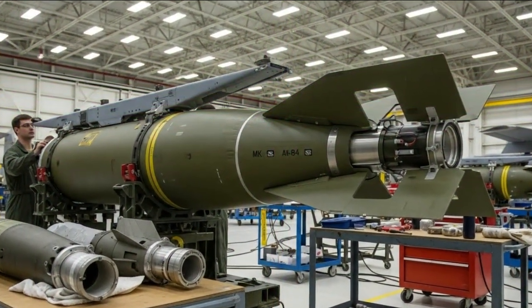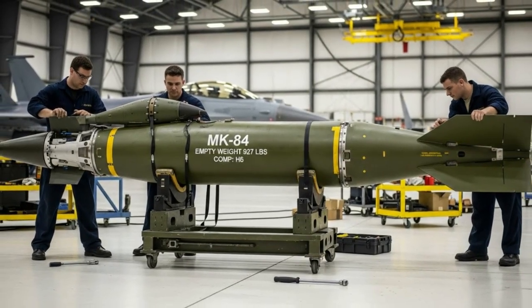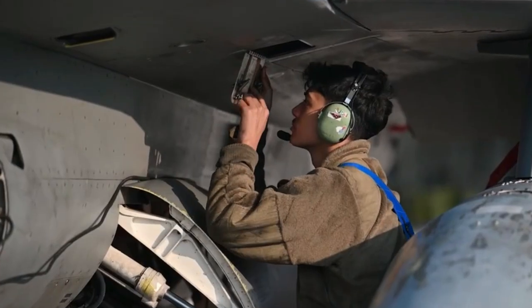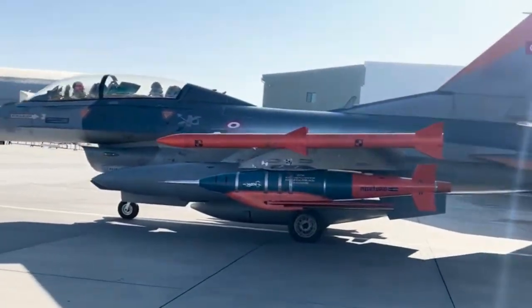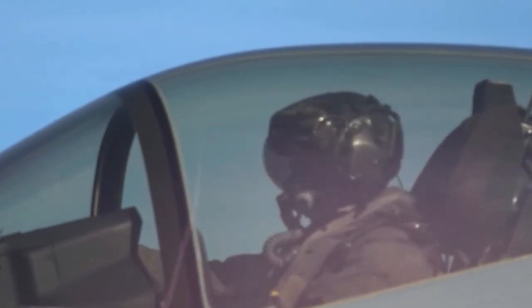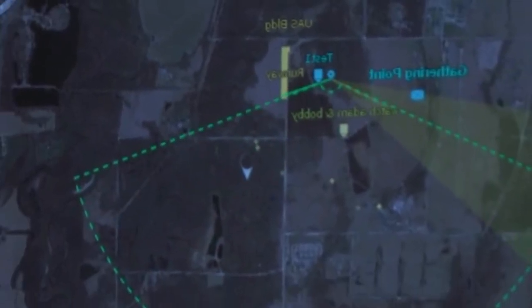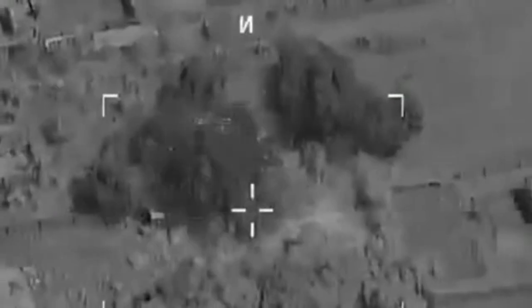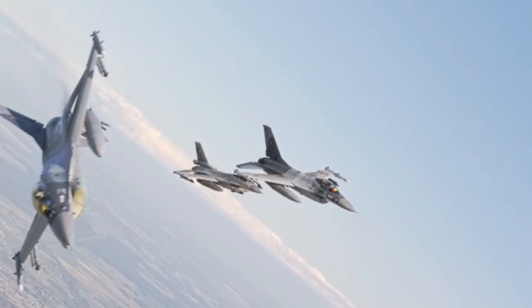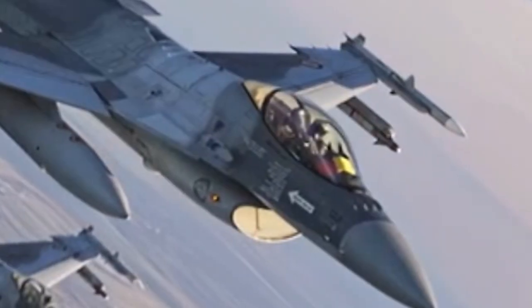The guidance kit installed on the MK-84 is equipped with an Inertial Navigation System (INS) combined with GPS, allowing the bomb to maintain accuracy even when the GPS signal is disrupted. The wing kit provides the bomb with glide capability, allowing it to be released from longer distances and safer altitudes. The system achieves an extremely low circular error probable (CEP) — within a few meters of the target — allowing the smart MK-84 to destroy specific targets with a single strike, reducing the need for restrikes.